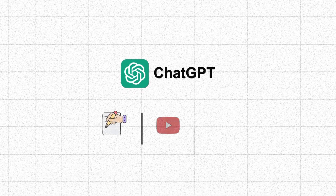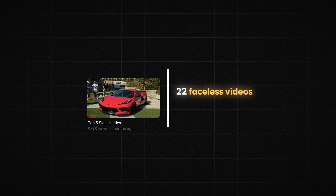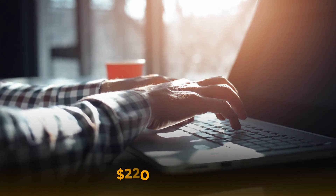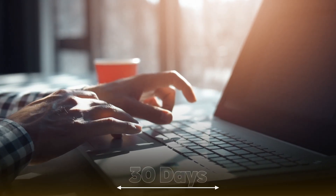Of course, we can't discuss AI tools without mentioning ChatGPT. I've leveraged this powerful tool in several ways within my business. Firstly, I use it to rewrite e-commerce titles and descriptions, as well as suggest better tags for my product listings. Secondly, ChatGPT helps me write YouTube automation scripts, which I previously outsourced for around $10 to $20 each. Considering I uploaded 22 faceless videos last month across two channels, it saved me anywhere from $220 to $440 on scriptwriters in the last 30 days alone.